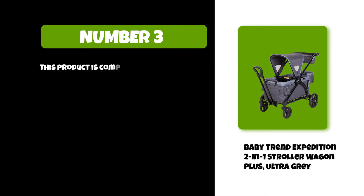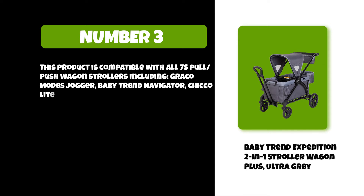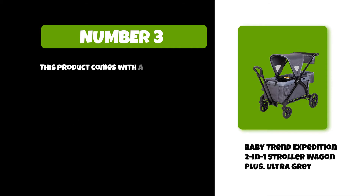This product is compatible with all 7s Pulse push wagon strollers, including Graco Modes Jogger, Baby Trend Navigator, Chicco Lightweight Plus, three-in-one umbrella, and more. There are two cup holders to hold drinks for the children or parents riding in the wagon. This product comes with a five-year warranty on parts and labor.